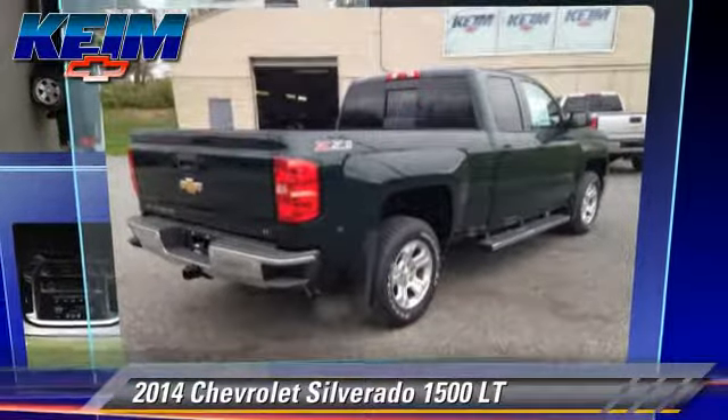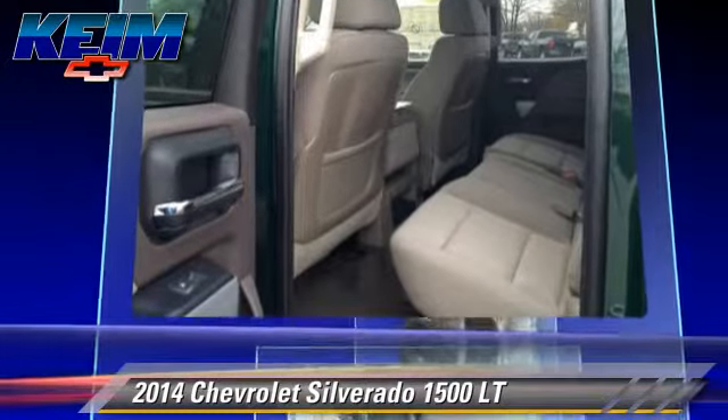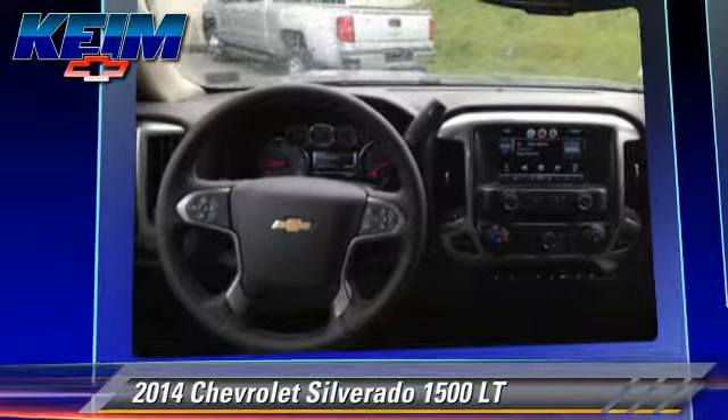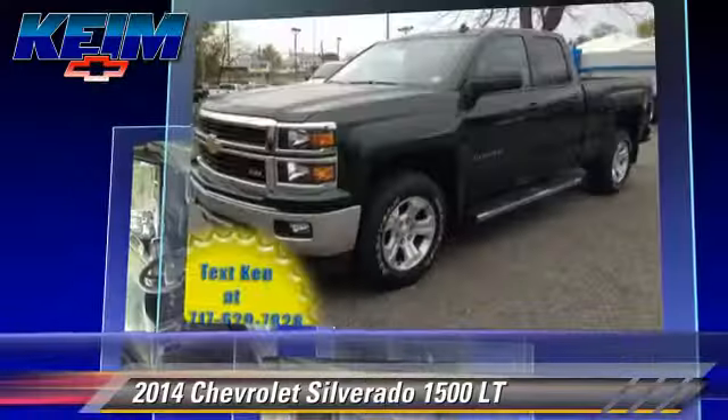The 2014 Chevrolet Silverado 1500LT. This is a pickup truck powered by a 5.3 liter V8 engine with a six-speed automatic transmission. This pickup truck is well equipped.